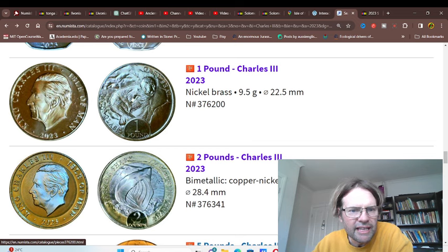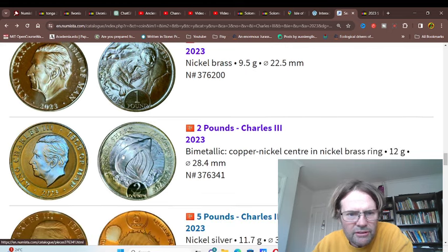I know Canadians love to go clubbing with seals. This one looks like a whale shark - basking shark. And that's the two pounds, for about four dollars.